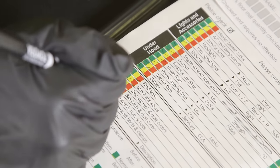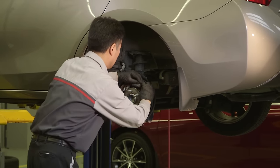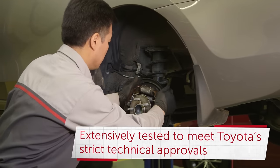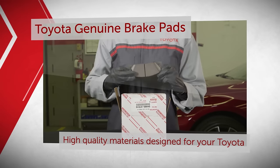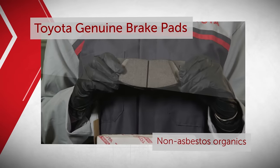If technicians determine that any of your braking system components need replacing, you can count on Toyota Genuine Brake Components from your Toyota dealership. These have met Toyota's strict technical approvals and have been extensively and rigorously tested simulating real-world driving, made with high-quality materials and using superior non-asbestos organics or ceramic formulations.